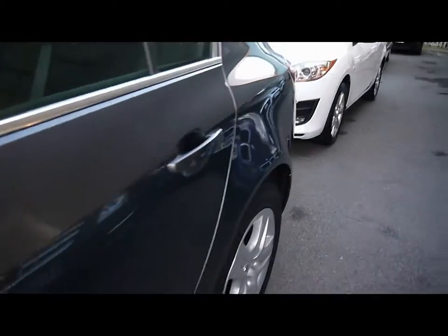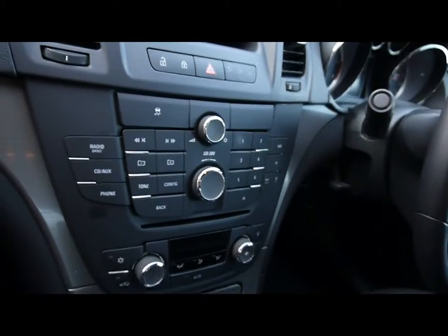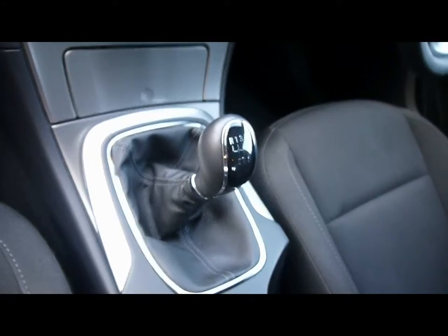We'll show you inside the vehicle now as well. Full cloth interior, multifunction steering wheel with cruise control, CD radio with auxiliary input, dual zone climate control, six speed manual gearbox.